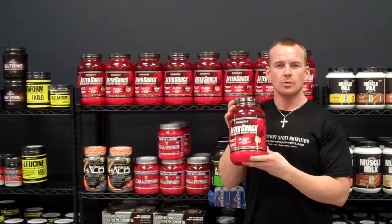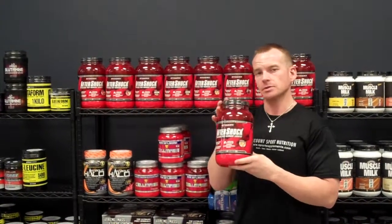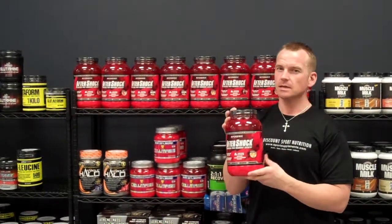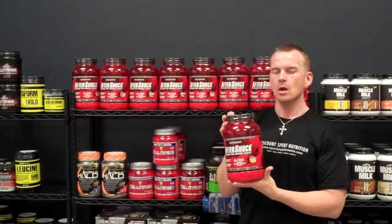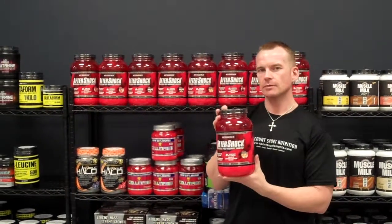This has been one of the best post-workout products for years. People have tried to come out with others and they just don't top it. 34 grams of whey protein isolate, fast digesting — exactly what you need after you work out. 30 carbohydrates: 15 of it's simple, 15 of it's complex — a perfect ratio after you get done working out.